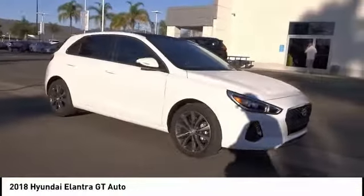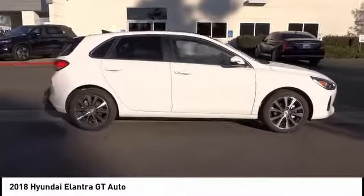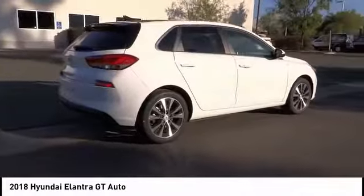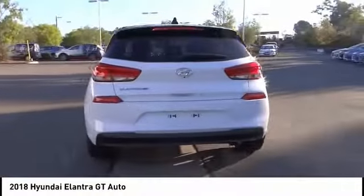Don't miss this great vehicle — it's equipped with great features. Make a great choice today, visit the dealership, and see this vehicle firsthand. It is priced below $25,000 and has less than 100 miles.